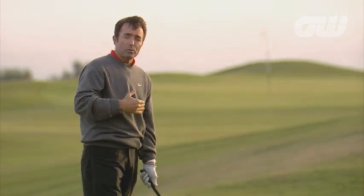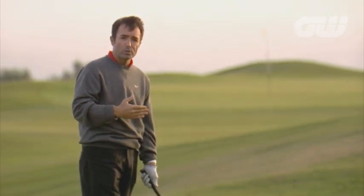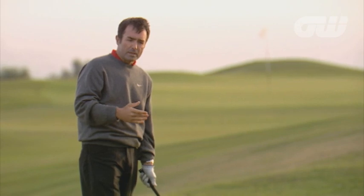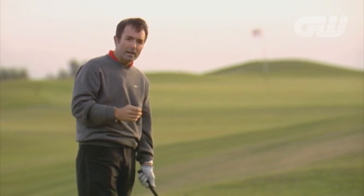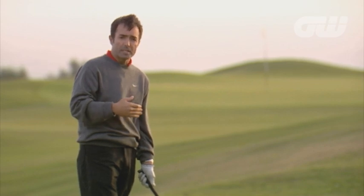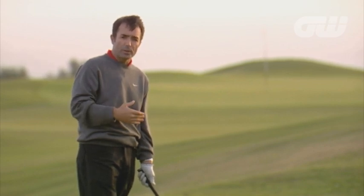He came on the tour with lots of promise, won tournaments, and then it was as if his swing disappeared. He struggled for several years, but he worked hard on it and he figured out what he needed to do in order to play well. Now it's just one of the best, simplest, most economic swings I've seen on tour in a long time.